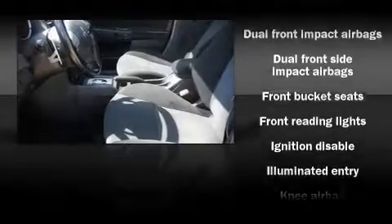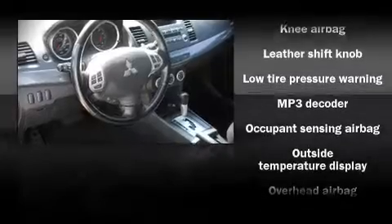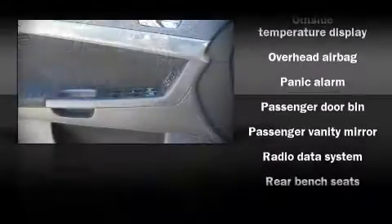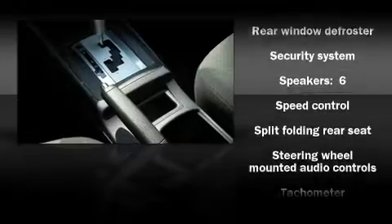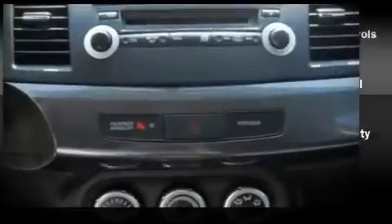Mitsubishi ensures the safety and security of its passengers with equipment such as dual front impact airbags, knee airbags, ignition disabling, and four-wheel disc brakes with ABS. In the event of a rollover collision, side curtain airbags provide additional protection for outboard seated passengers.